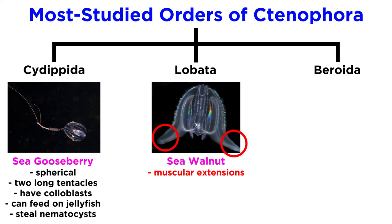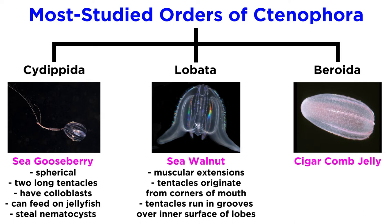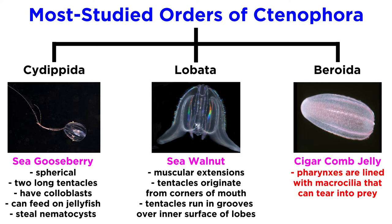Lobates, like the sea walnut, have muscular cup-like extensions of the body that extend beyond the mouth. Their tentacles originate from the corners of the mouth and run in convoluted grooves that spread out over the inner surface of the lobes. Beroids, like the cigar comb jelly, have massive pharynxes lined with large hardened fused cilia known as macrocilia that can be used to tear into prey too large to swallow.